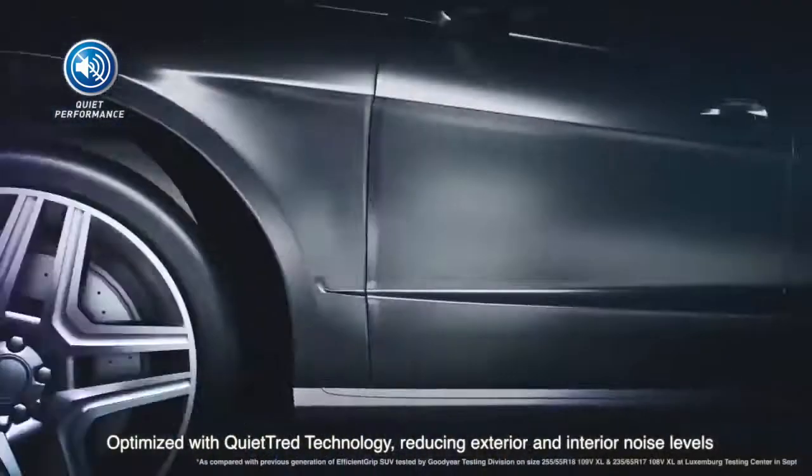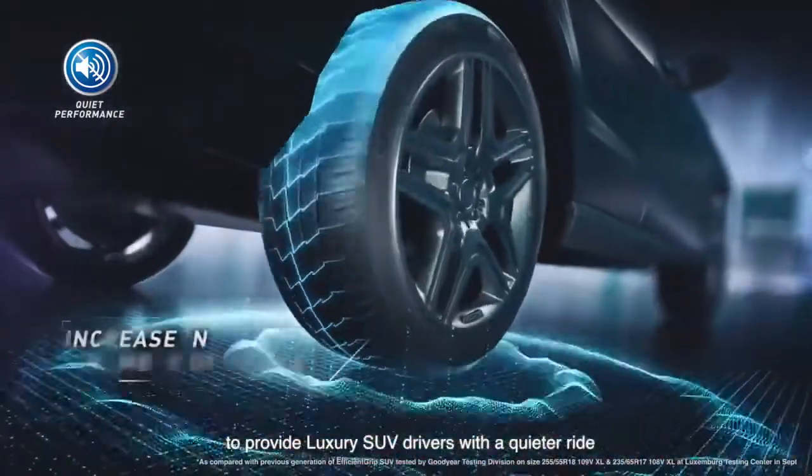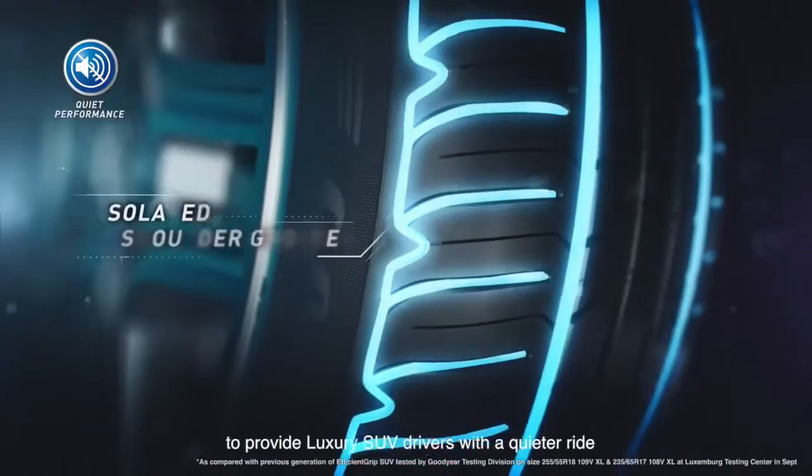Optimised with quiet tread technology, reducing exterior and interior noise levels to provide luxury SUV drivers with a quieter ride.